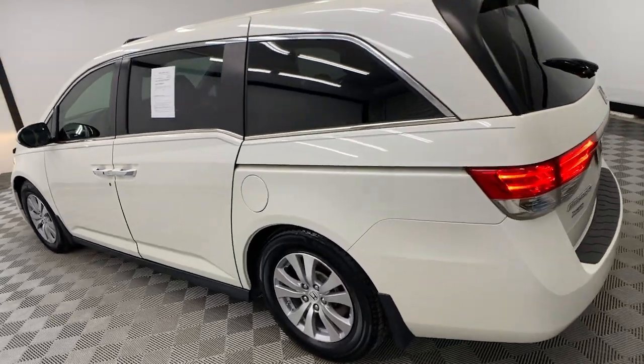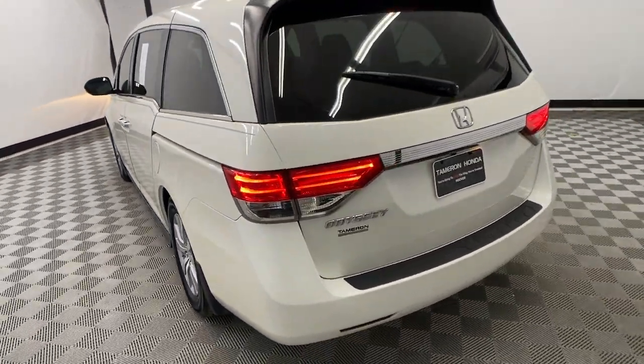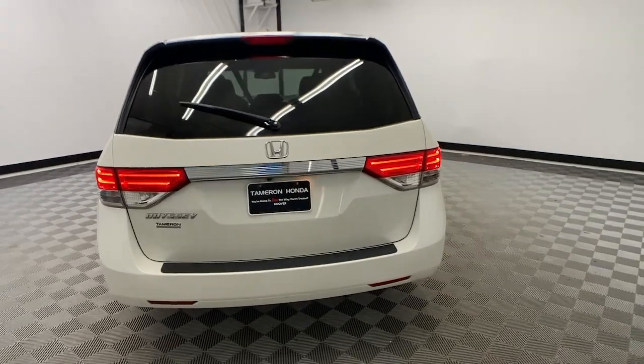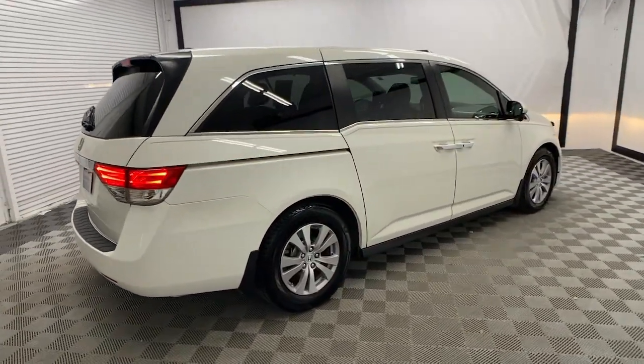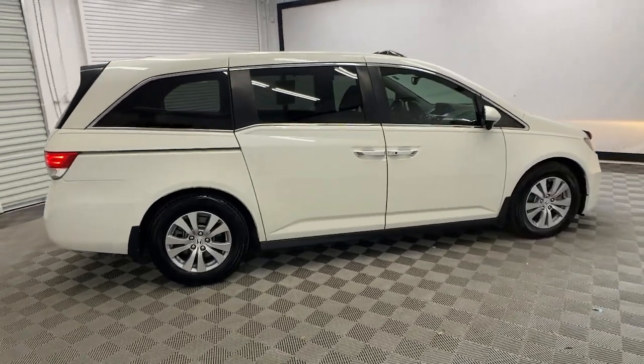Its thoughtful design, advanced smart technology, interior spaciousness and luxury, strong acceleration, and nimble handling make it the ideal family vehicle. These are just some of the great options this vehicle comes with.